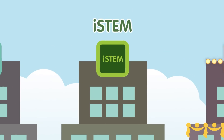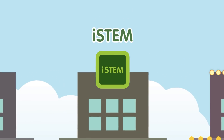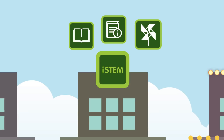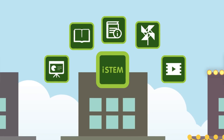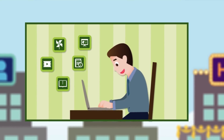Second, the iSTEM system: this is a digital center that is used as an online learning resource. It delivers information, textbook content, innovation, and teaching and learning media via the internet so that students have convenient access to all the information they need.